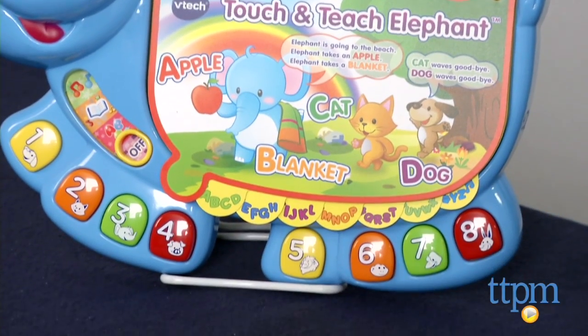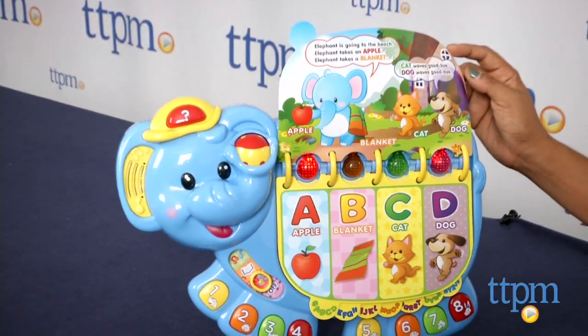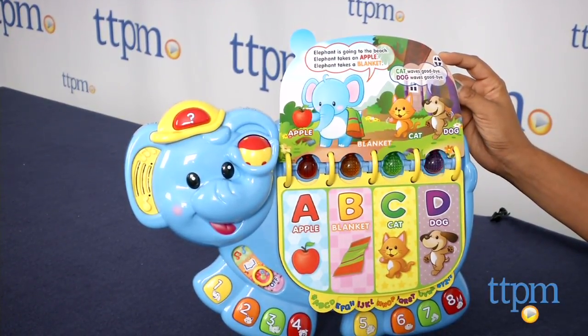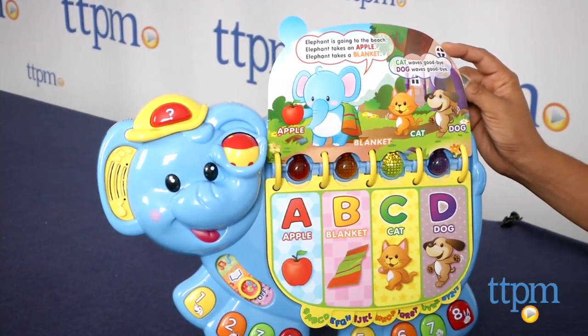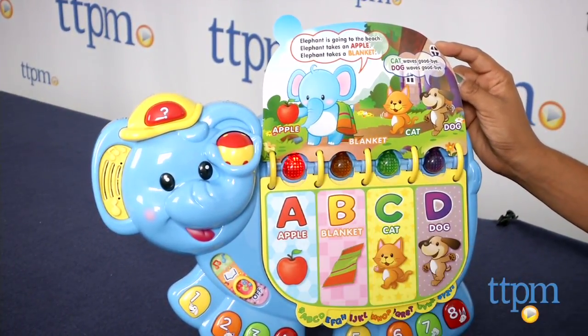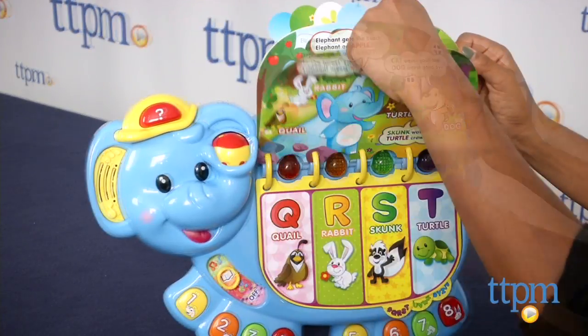With over 150 songs and phrases, this elephant packs a whole lot of learning fun. There are three modes of play which allow you to learn your letters, have a book read to you, and music. With sound effects to accompany most words and light up buttons, this elephant lets kids explore while hearing sounds and building their motor skills and learning about cause and effect.